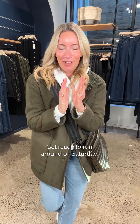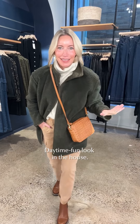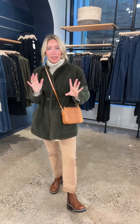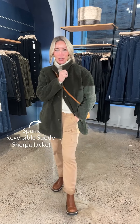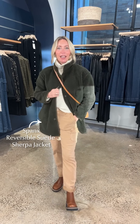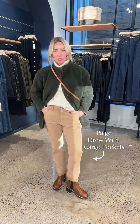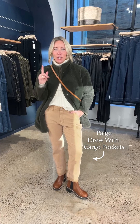Now we've got a Saturday run-around fun day look. It's visiting time — you're running around all day, you want to look put together. Here's the deal: we're going to take that fabulous Spanx jacket and make it the pop piece of this look. I turned it inside out so now we've got sherpa on the outside — how fun is that?